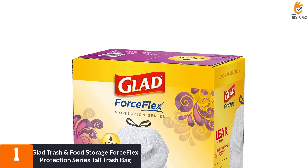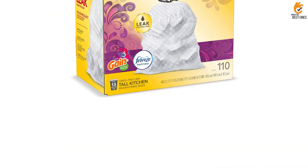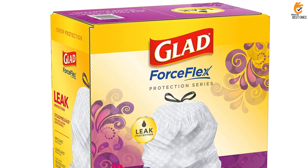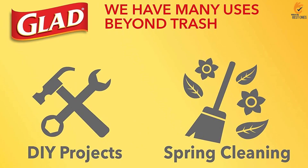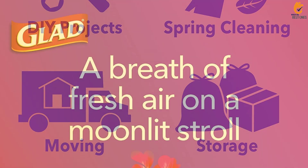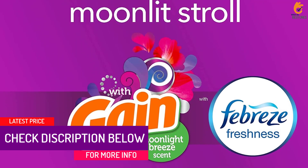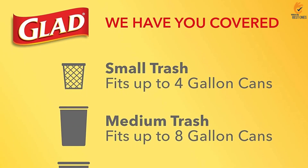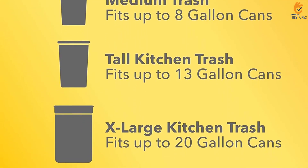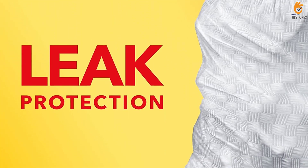And finally at number 1, we have the Glad Trash and Food Storage Force Flex Protection Series Tall Trash Bag. These Glad Force Flex Trash Bags combine fresh scents from Gain and Febreze to combat odors effectively, making them our top scented pick. They also offer Glad Signature Force Flex Technology, which prevents the bags from tearing even when they're exposed to sharp edges and heavy loads of trash. The side seals and bottom of the bags are constructed to prevent breakage and leaks. The 13-gallon size is an ideal fit for tall kitchen trash cans up to 2 feet high. These bags are compatible with a variety of simplehuman trash cans and are similar in size to simplehuman's H, J, K, M, and N liners. The drawstring keeps the bag secure in the can and makes it easier to carry when it's time to unload the trash.